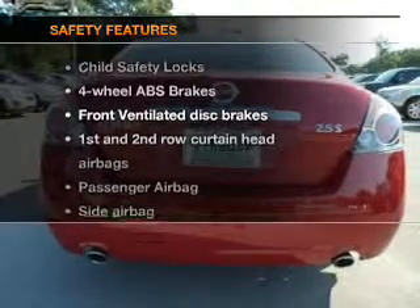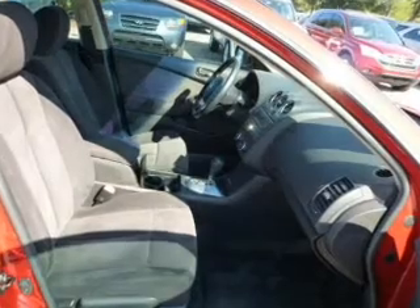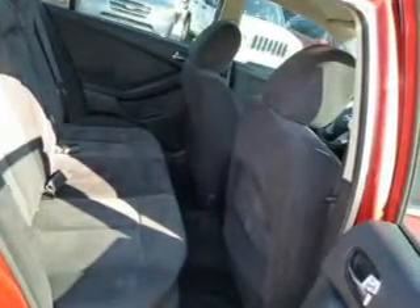And for your peace of mind, the following safety equipment is included: front ventilated disc brakes, curtain head airbags, passenger airbag, side airbag, low tire pressure warning, independent suspension. Call today to schedule a test drive.